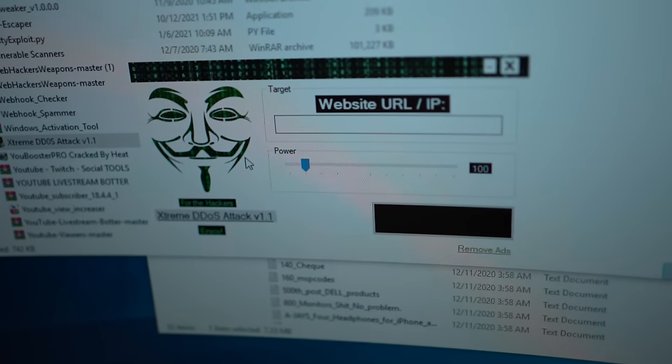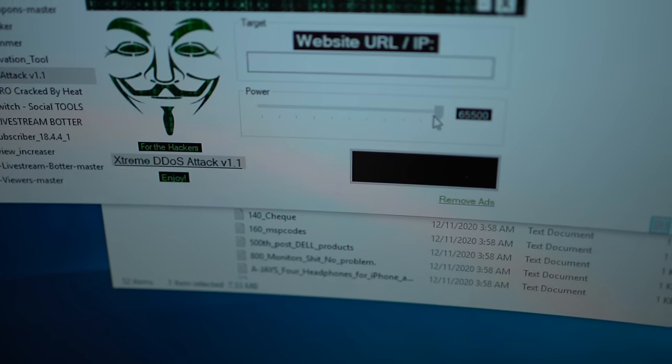There's one called "Extreme DDoS Attack V1.1" with an anonymous profile. You can even choose the power level — let's go over 9,000.